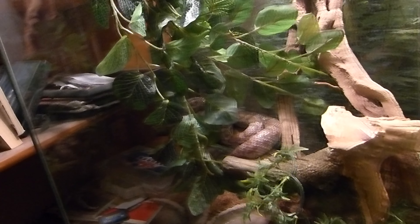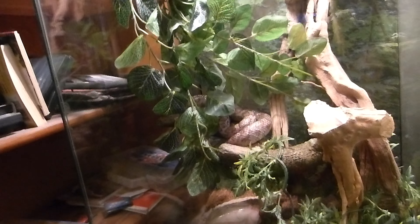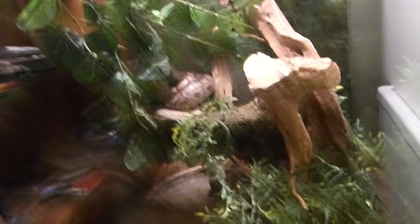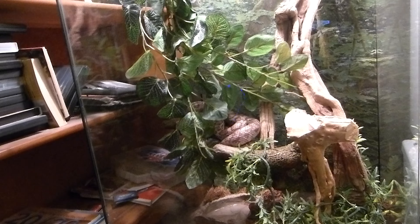Ariel had to get an upgrade because she was just getting too big for her other cage up there, which I'm still trying to decide what to do with — either toss it out or save it for one of my younger animals in the future, maybe for Frosty when he gets bigger. But yeah, Zoo Med has just absolutely killed it with some of these enclosures.